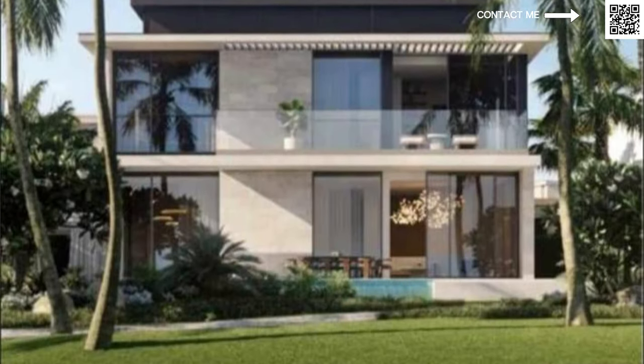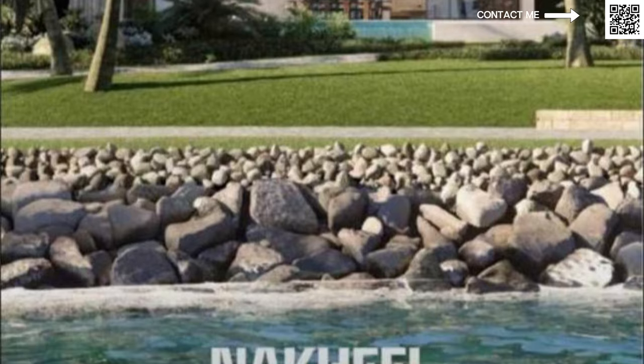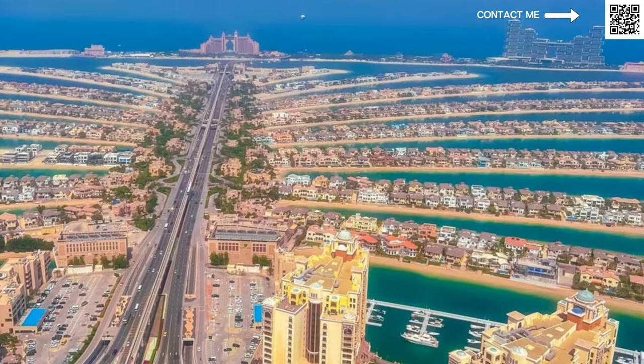Nakheel, as a lot of you who already live in Dubai might know, is the island specialist. They have projects like Palm Jumeirah and the new project coming up, which is Palm Jabal Ali, which is going to be twice the size of Palm Jumeirah.